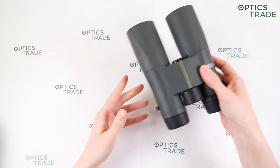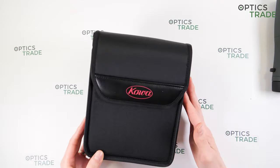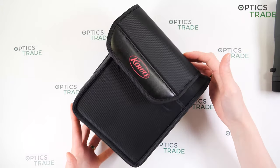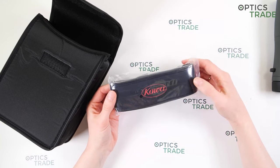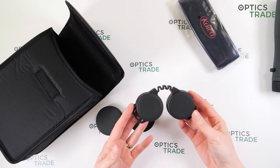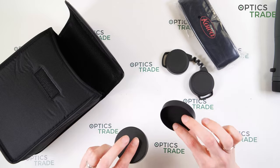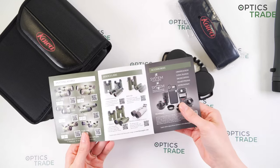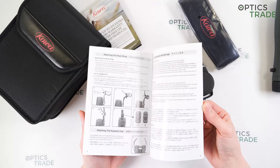Let's see what's included in the box. You get a durable soft case for protection of the binoculars — there is no strap for the case. You also get a neoprene carrying strap for the binoculars, rubber eyepiece covers, and plastic objective lens covers. Additionally, you get a 10-year warranty card and instructions in multiple languages.